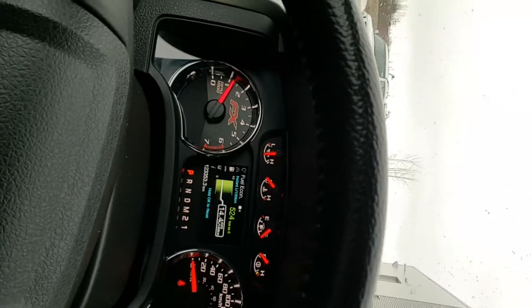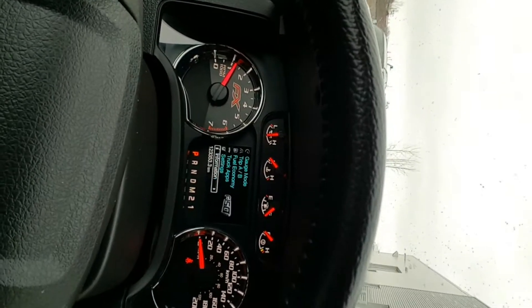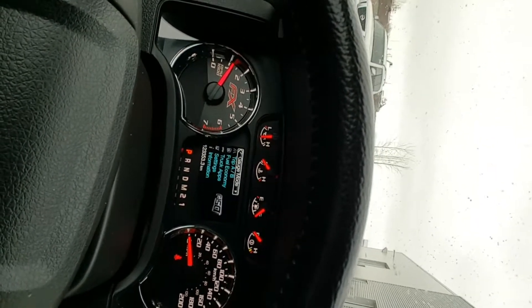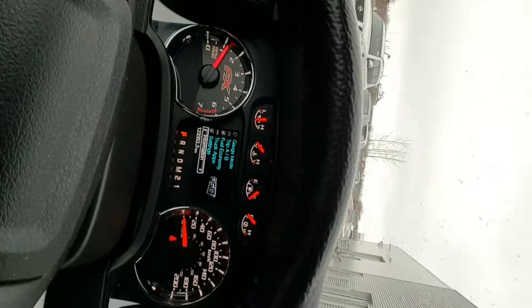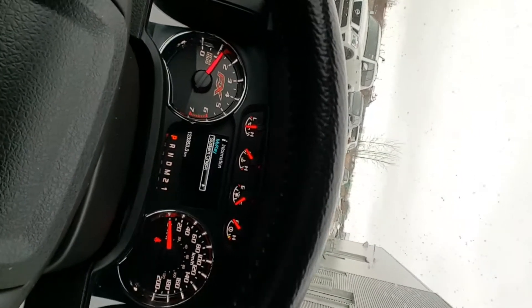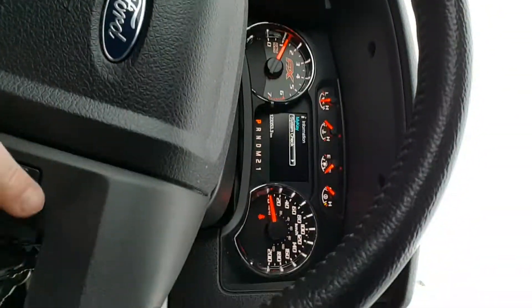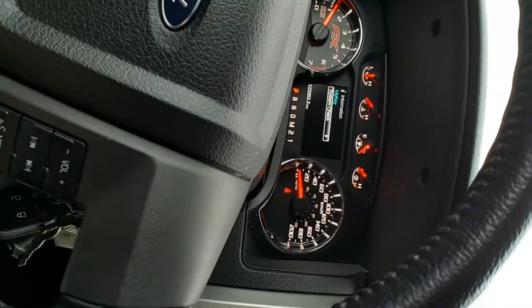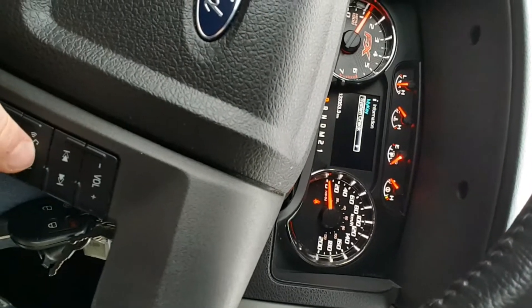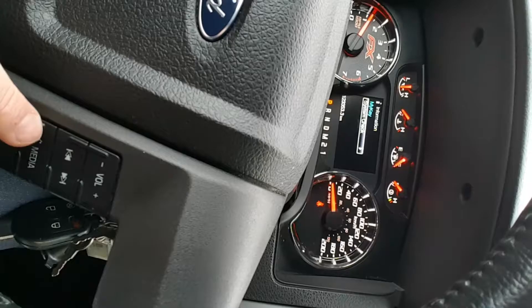Looking right here at my gauge cluster, I can cycle through important information about my vehicle like average fuel economy and distance until empty — basically I can check up on my truck and see exactly what's going on at all times. I have my cruise control settings over here, I can access my entertainment system, and I've got Bluetooth hands-free controls to avoid that distracted driving ticket. I can also use voice commands.